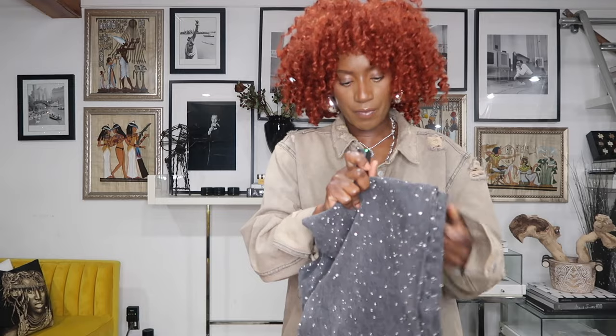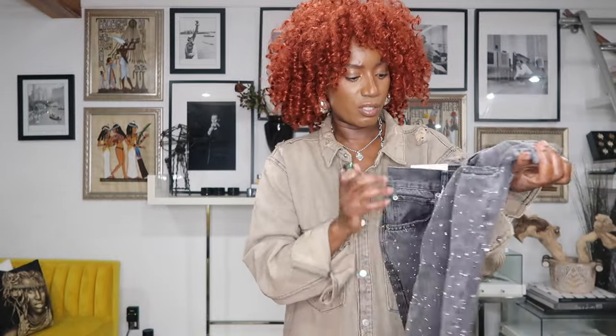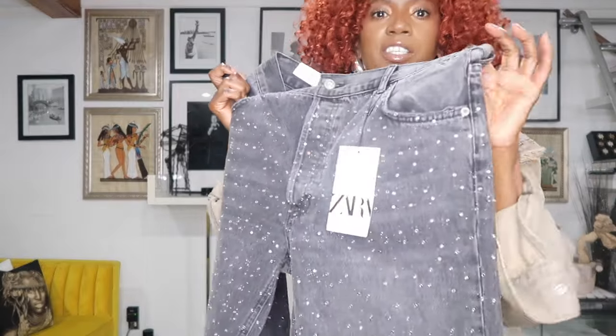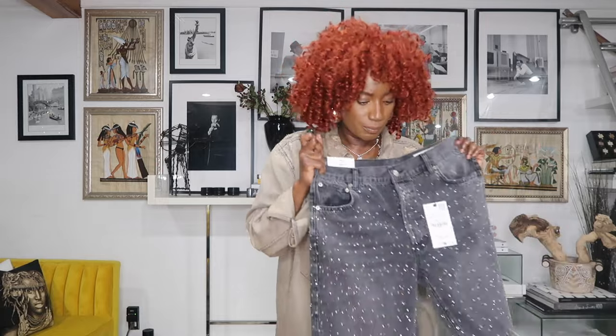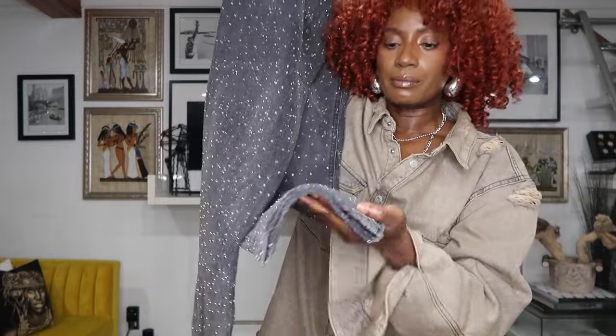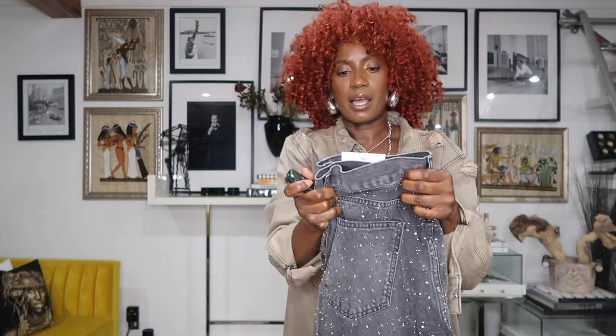I love anything that's shiny, and they had these gray jeans with a lot of stones on them — just beautiful. This one is not on sale, but you can see the details with all the little rhinestones. I think this is going to be stunning with a white beater, or even black, or I can see this with a blazer. I like that the legs aren't a straight leg — it has a little wide leg to it.